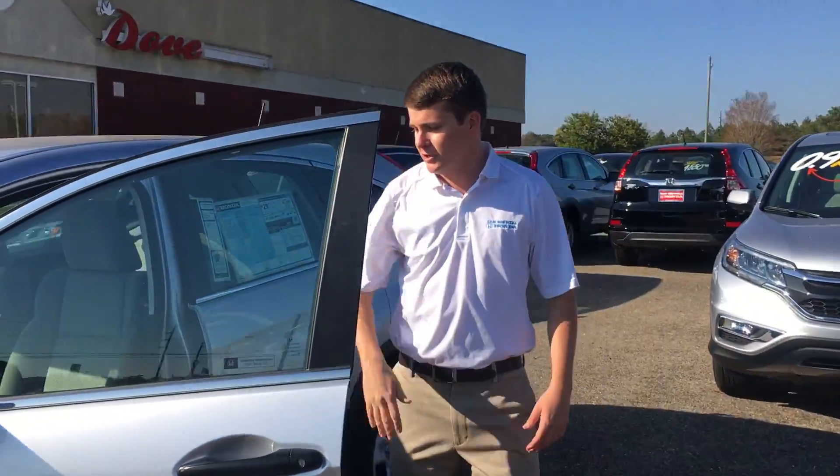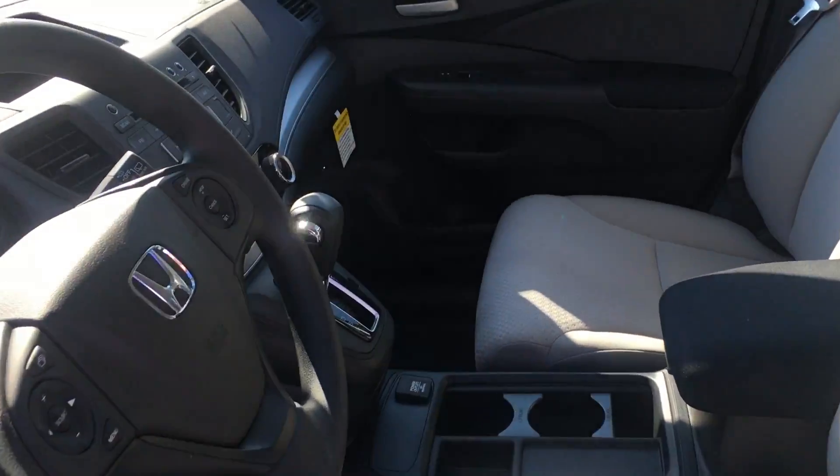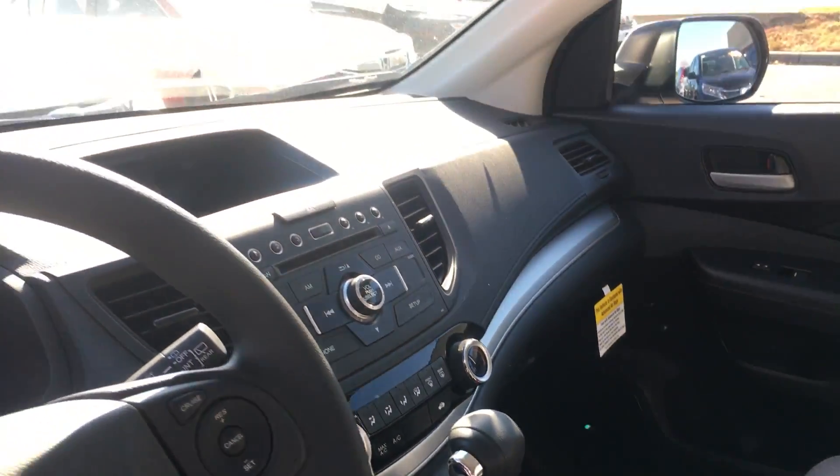Take a look at the interior. You are going to get power windows, power locks, Bluetooth, cruise control on the steering wheel, as well as a backup camera.